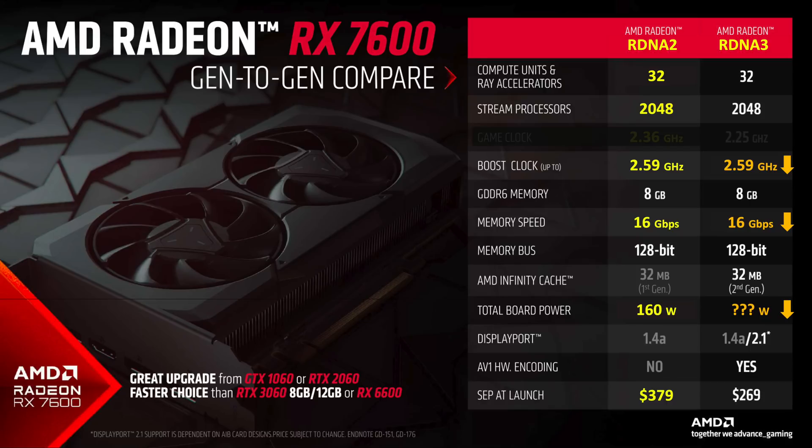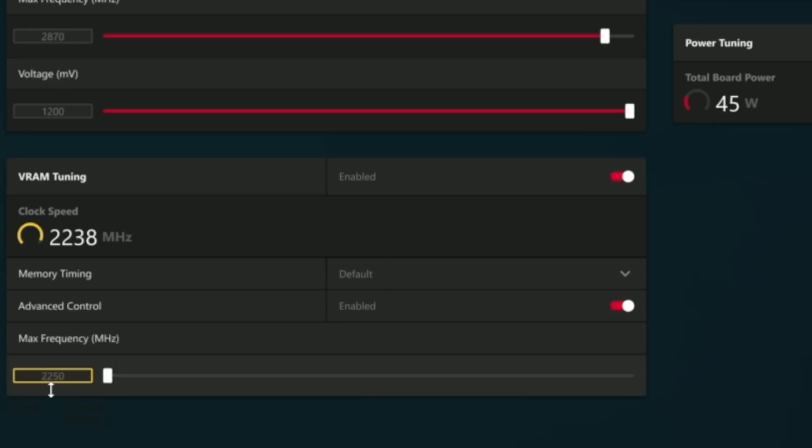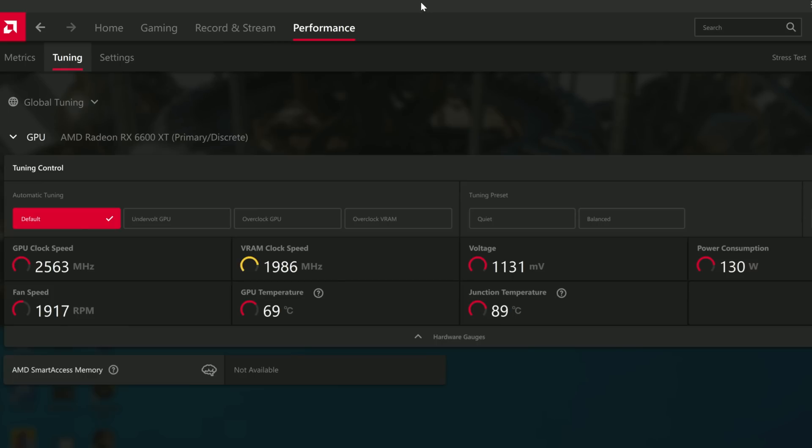While AMD's Adrenaline software will allow you to adjust the 7600 boost clock speeds downward to match RDNA 2, it will not allow you to lower the memory clock — the lowest setting is 2250 MHz. To be equal to the RDNA 2 base 6600 XT, it would need to move downward to 2000 MHz. The other method would be to adjust the RDNA 2 GPU boost and memory clock speeds upward to match the speeds of RDNA 3, and this method will work since I can use Adrenaline software to increase both GPU and memory clock speeds to match RDNA 3.